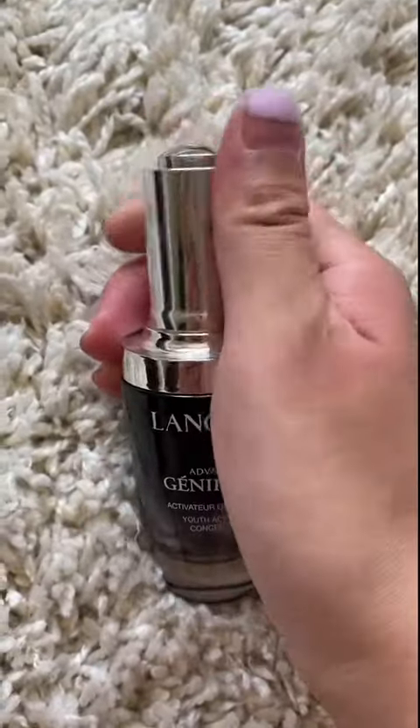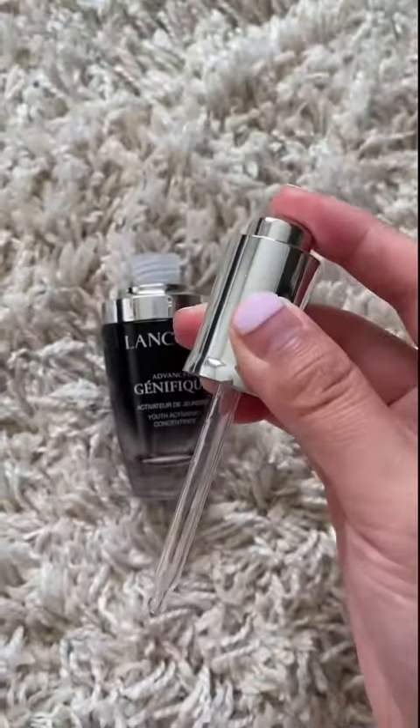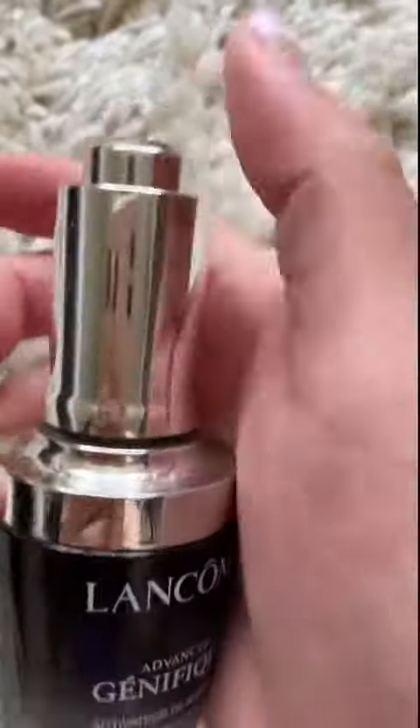Coming in at number five is Lancôme's Advanced Génifique. I truly didn't understand the hype with this serum. It felt drying to my skin, and I didn't notice any visible plumping and radiance effects. I really like the dropper though, because it has a button at the top that you can press to absorb and release.